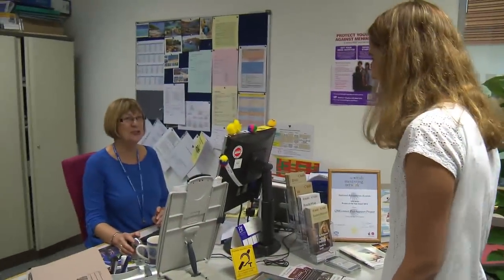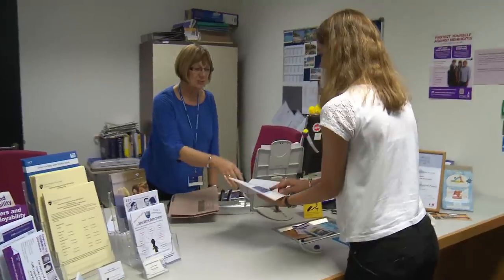If you have any problems, big or small, then come to the Student Services. They are here to help you.